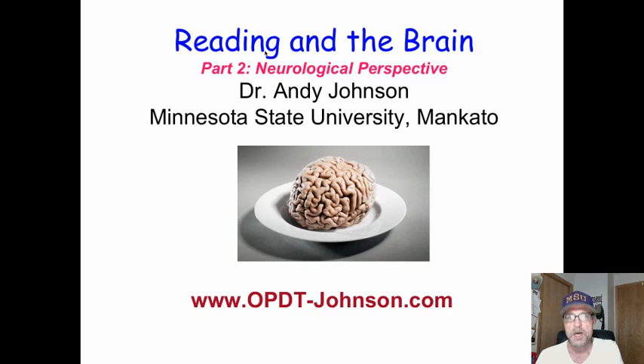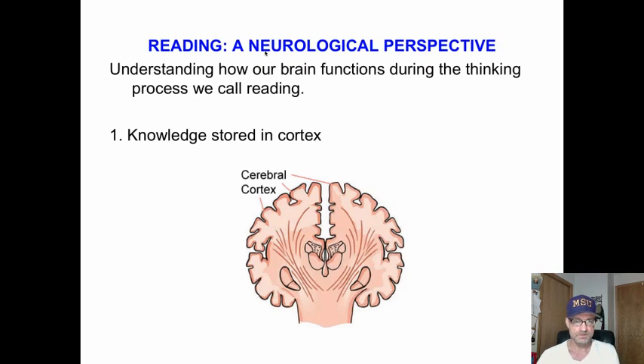Reading and the Brain, Part 2: The Neurological Perspective. Understanding how our brain functions during the thinking process we call reading. Reading is creating meaning with print, and creating meaning is a thinking process.